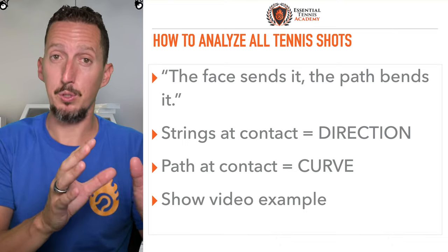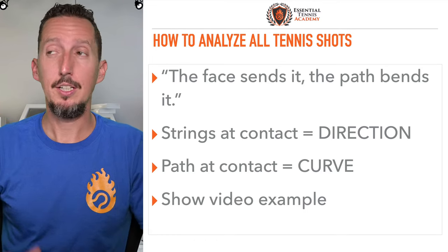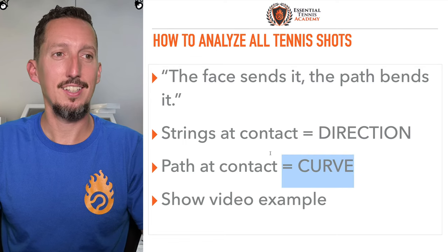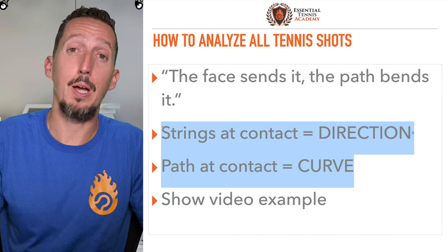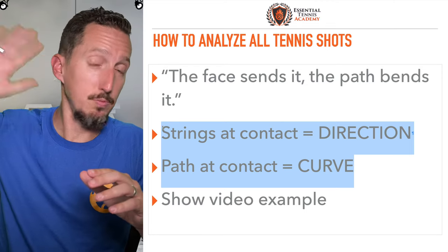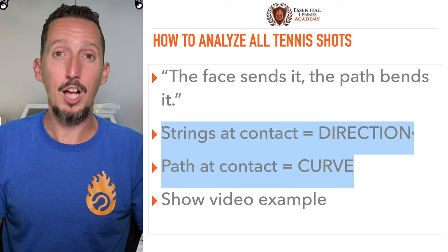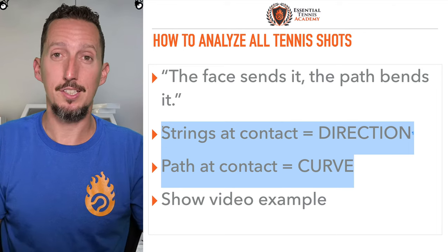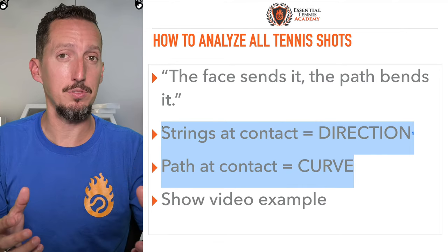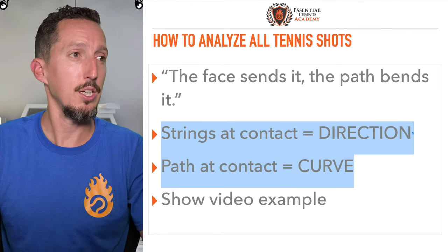I'm constantly thinking about this as a coach and teacher — students come to me with all kinds of different problems, but it all comes back to this. There are different reasons why our face might be a little too open or a little too closed, or the path is a little too flat, too vertical, or too far to the side. It's more complicated than this, but I'm simplifying it so everybody watching can apply this to all tennis shots. Every shot in tennis comes back to these two variables. From there you can play detective and ask yourself: why would my racket face be a little bit closed? So on and so forth.